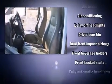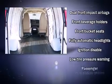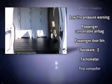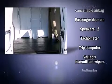Passengers are protected by various safety and security features, including dual-front impact airbags, ignition disabling, and four-wheel disc brakes with ABS. A Carfax history report indicates just one previous owner.